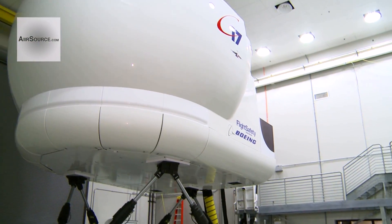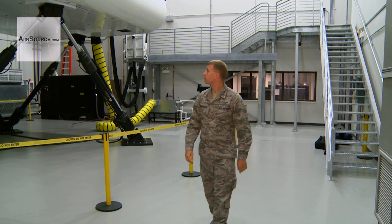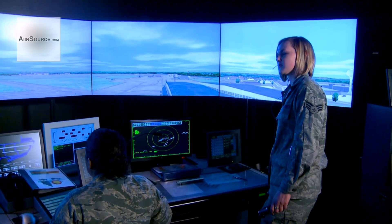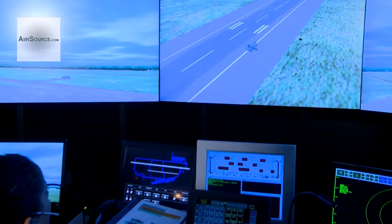Second Lieutenant Daniel Roberson is a training systems engineer. He works in the Air Force Lifecycle Management Center Simulators Division at Wright-Patt. They're responsible for every simulator in the Air Force, from the day it's purchased to the day it's delivered, giving airmen real-world training in a virtual world.